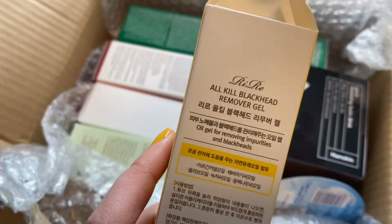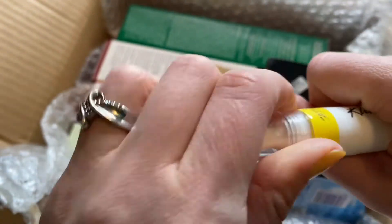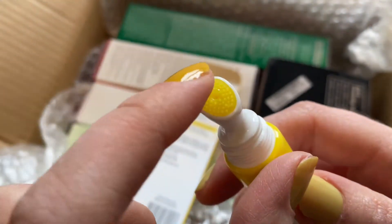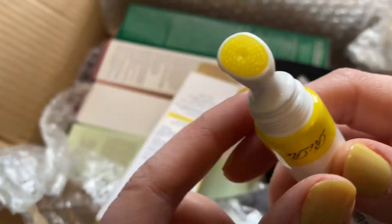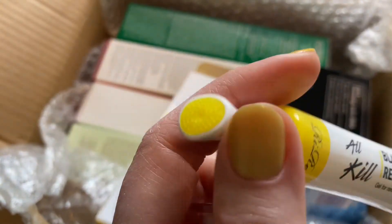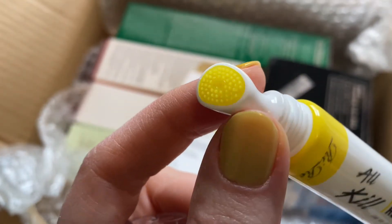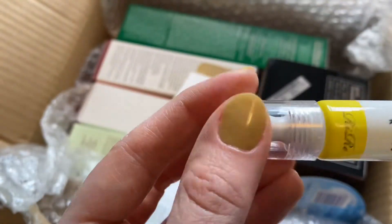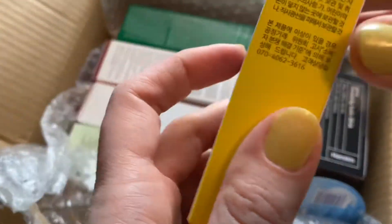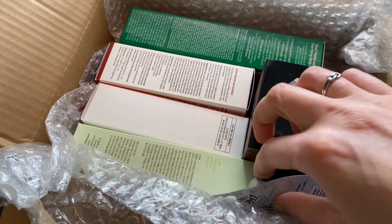This one is All Kale Blackhead Removal Gel — another super cool applicator. Oh my goodness, these are like little silicone tips. Can you tell I'm easily impressed? Look at that — so cool, even on my super dry hands. As I try all of these for a good amount of time, I will be putting reviews on my Instagram at kbeautyhobbit and on my blog kbeautyhobbit.com.